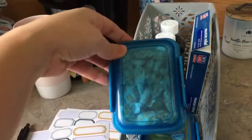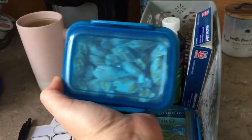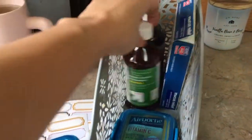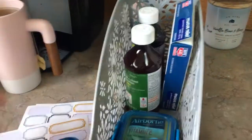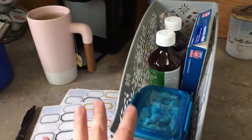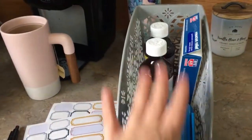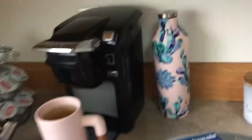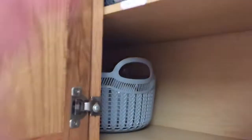For the cold and flu bin, I have some halls in this little Tupperware from Dollar Tree, and then I have airborne vitamin C — which you can also get at the Dollar Tree — and some Robitussin. I also tend to keep throat coat tea in here but I don't have it on hand, so I need to repurchase that.